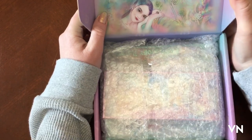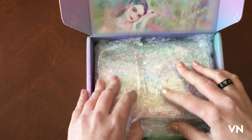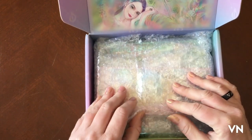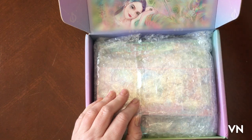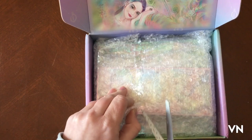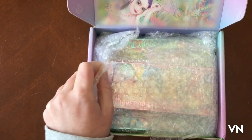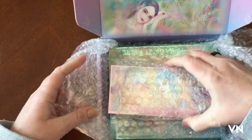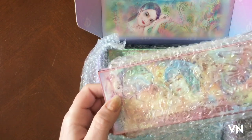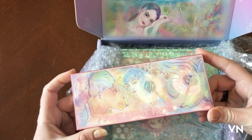So now we're going to get into this very beautiful artwork here. I need scissors — I need to unbox this. So we have this one.